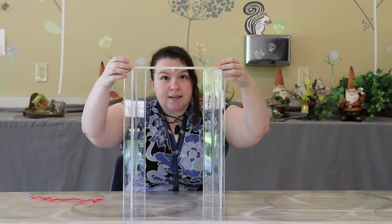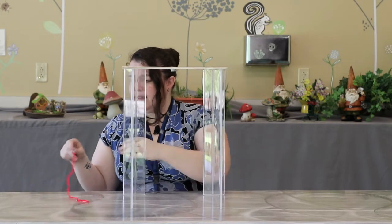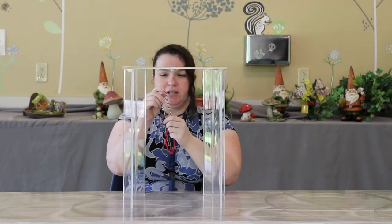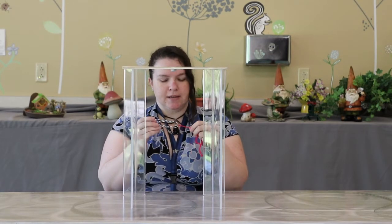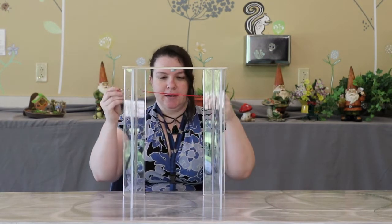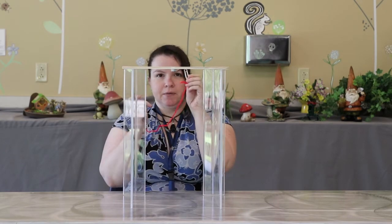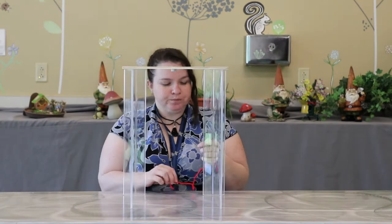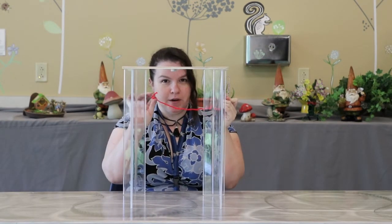I'm just going to pop this across the top to make like a little bridge, trying to get the magnets sort of centered right there. Then what I have here is a jumbo paper clip — you don't have to use a jumbo paper clip, I thought this would show up better on camera — and a piece of string. At the other end I tied a regular paper clip.